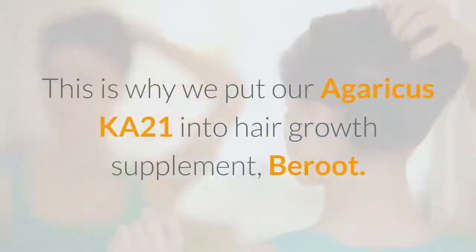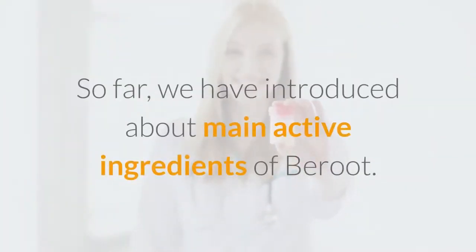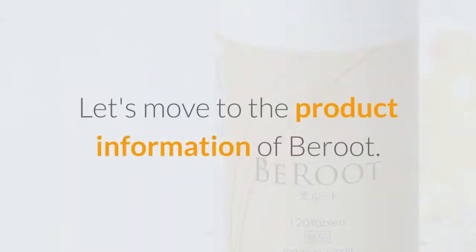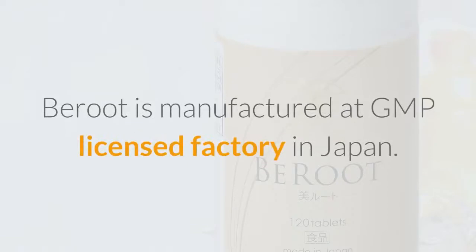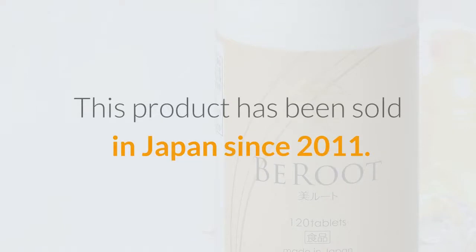This is why we put our Agaricus Ka-21 into the hair growth supplement Beirut. Beirut is manufactured at a GMP licensed factory in Japan, and this product has been sold in Japan since 2011.